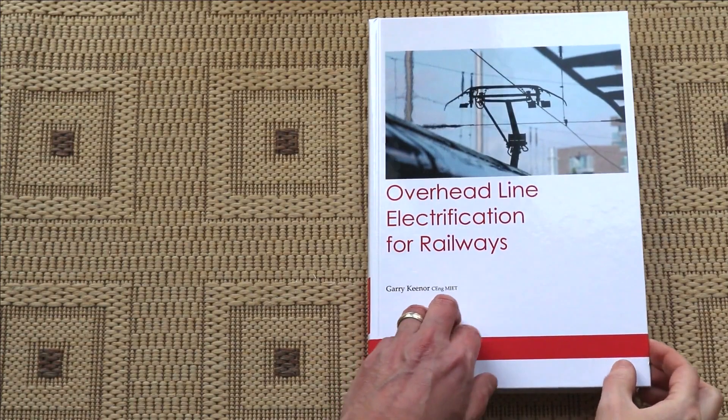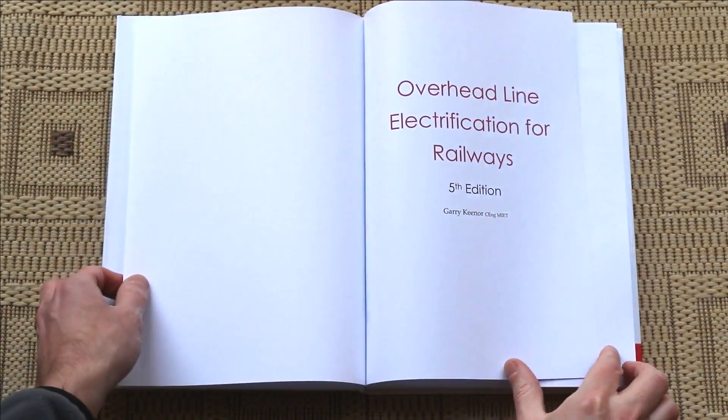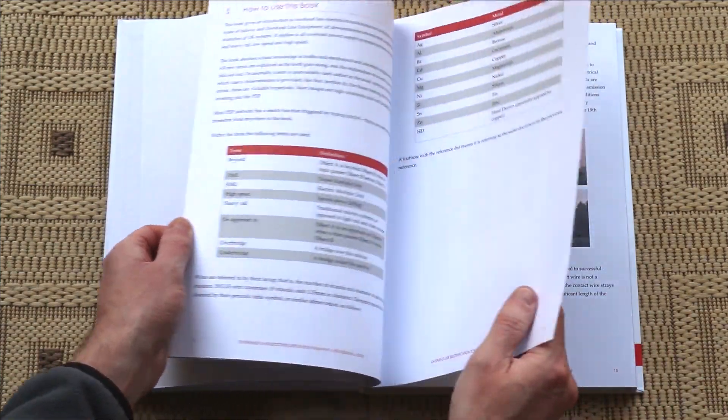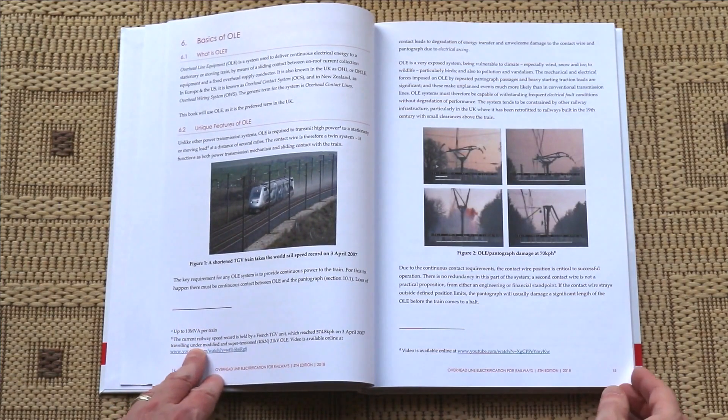I'm really happy to be showing you the first physical copy of the book. As you can see, we've had it professionally printed as an A4 colour bound hardback, and at 288 pages and nearly 300 high-quality images, we're really happy with how it's turned out.